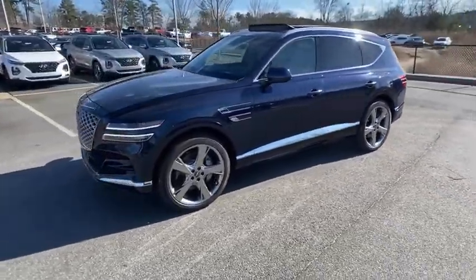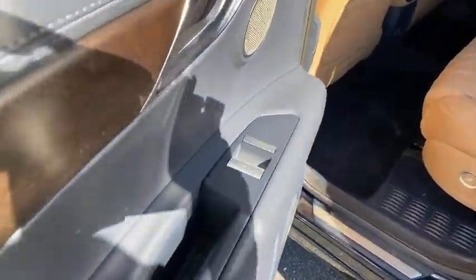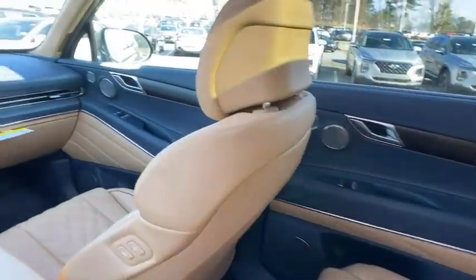Here are some of this vehicle's great options: traction control, power liftgate, navigation system, power passenger seat, leather-wrapped steering wheel, dual airbags, power steering, four-wheel disc brakes, active suspension system, and electronic stability control.